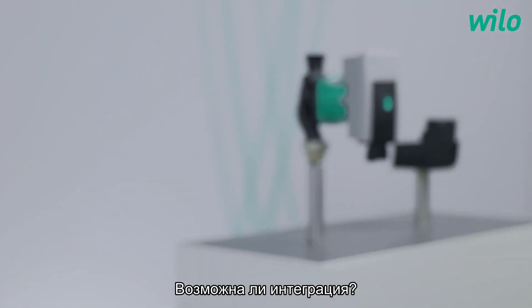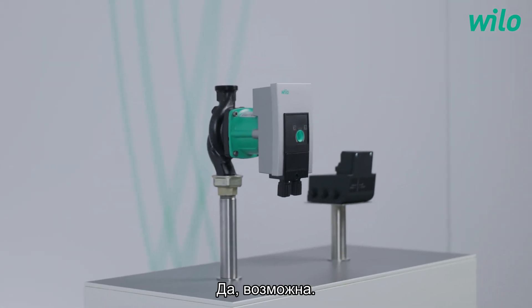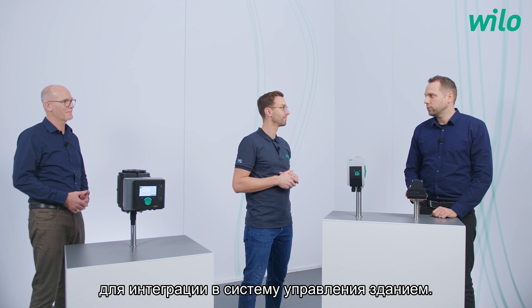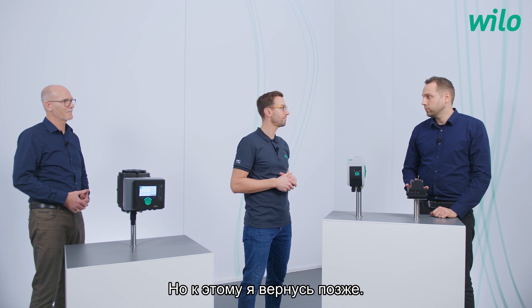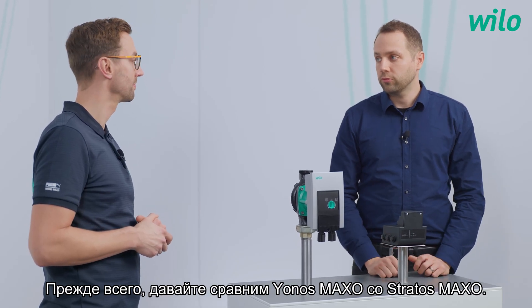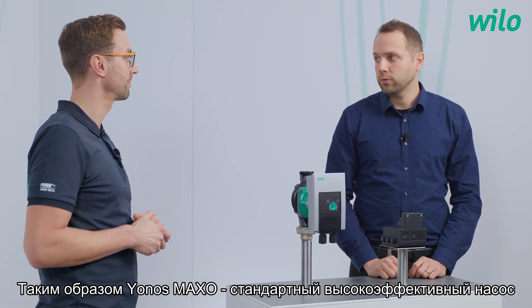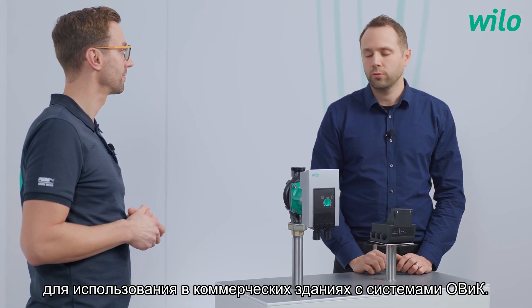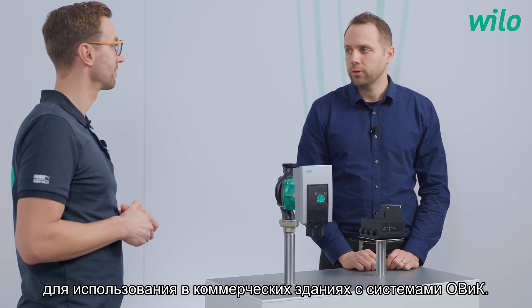What about the Jonas Maxo — is integration possible too? Yes, it is. I brought you the new connect module; it offers standard functions for the integration into building management systems. But I will come back to this one later. First, let's compare the Jonas Maxo to the Stratos Maxo. The Jonas Maxo focuses as a standard high efficiency pump for use in commercial buildings with HVAC applications.